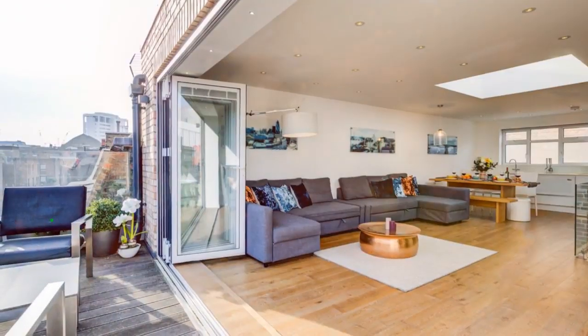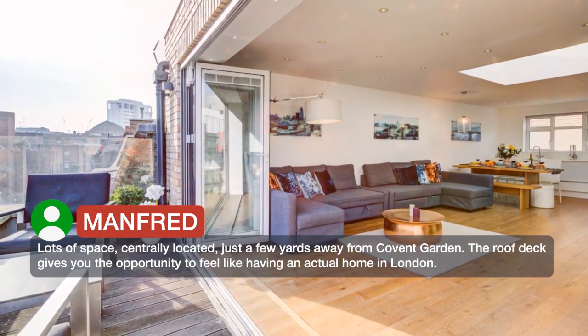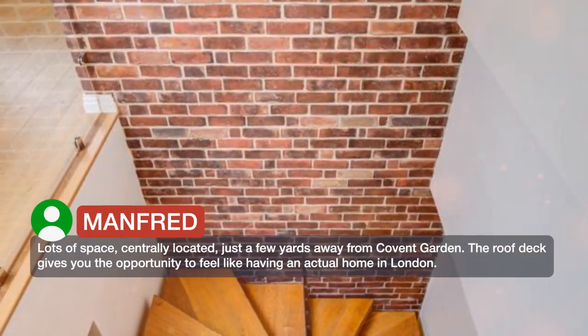Lots of space and centrally located, just a few yards away from Covent Garden. The roof deck gives you the opportunity to feel like having an actual home in London.